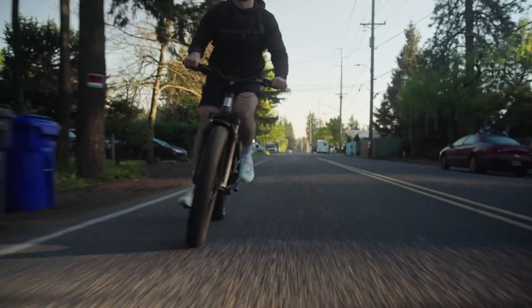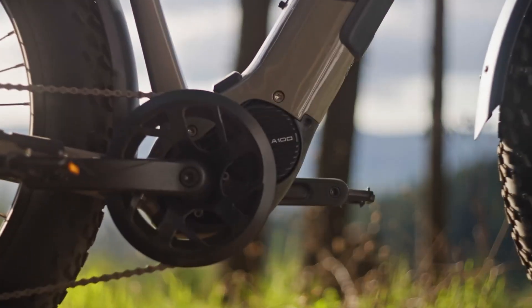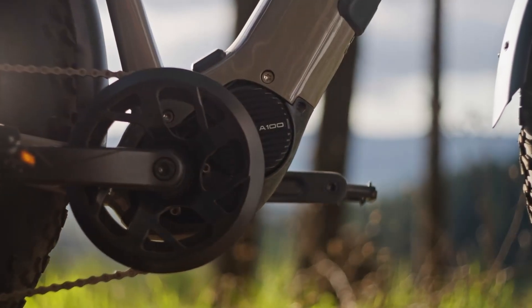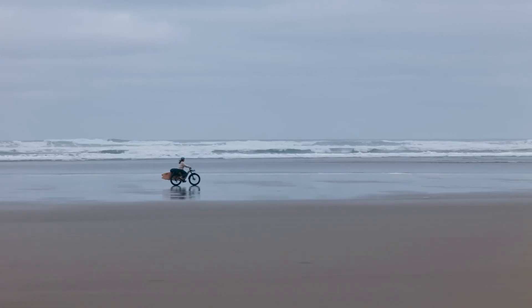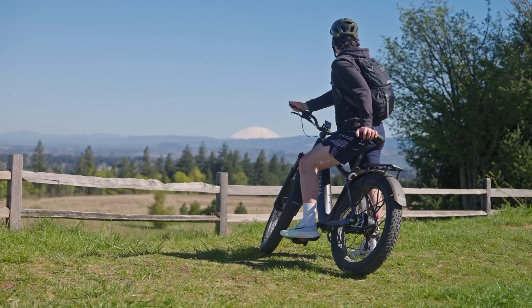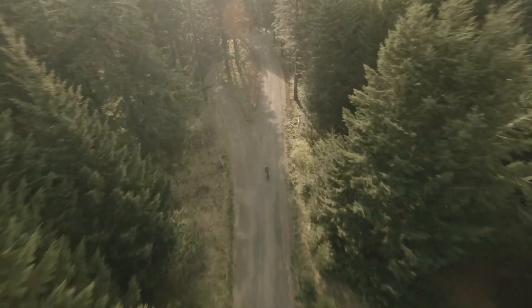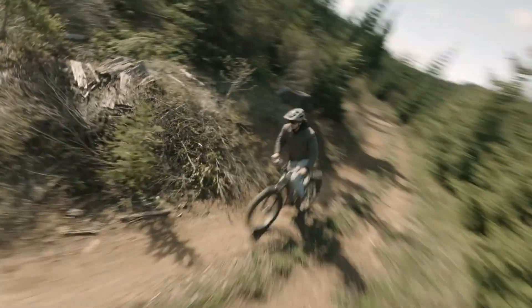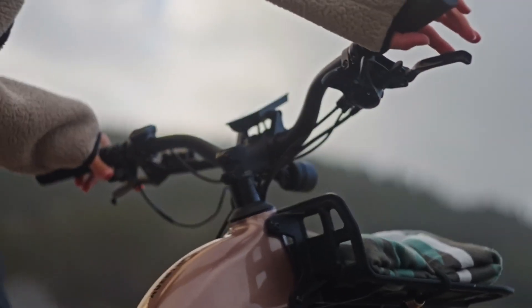It features a front suspension fork, suspension seat post, 8-speed Shimano GRX Di2 drivetrain, Tektro dual-piston hydraulic disc brakes with 180-millimeter rotors, and a Smart BC280 LCD display. Avinton's ACUTE system adds 4G GPS, boost mode, cruise hold, and integrated locking, making this e-bike a fully equipped ride for both urban streets and rugged trails.